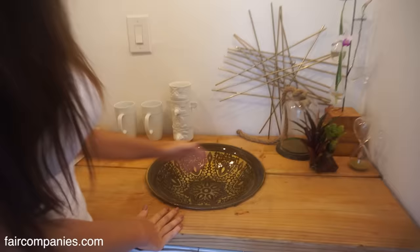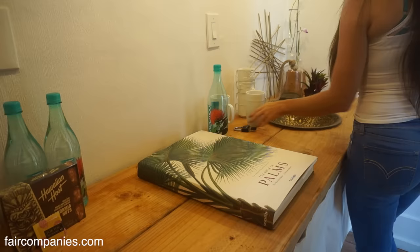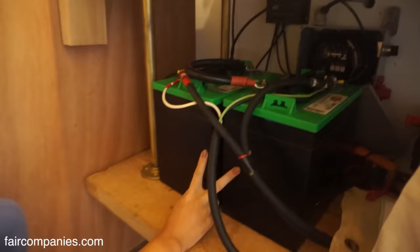This is where a kitchen would be if I ever decided to put one in — eventually a sink, and maybe I'll get a little fridge or stovetop. I built this countertop with some 2x12s. This is where my solar is. I have two 6-volt batteries, giving me a 12-volt system.